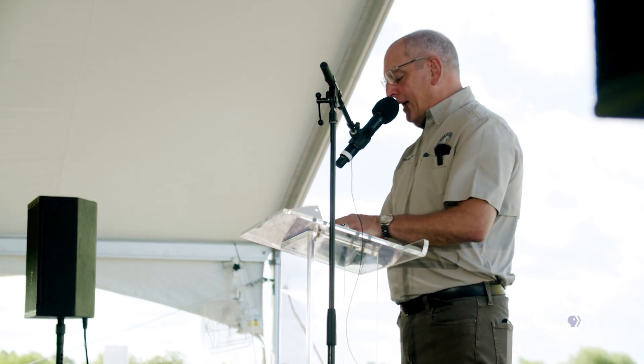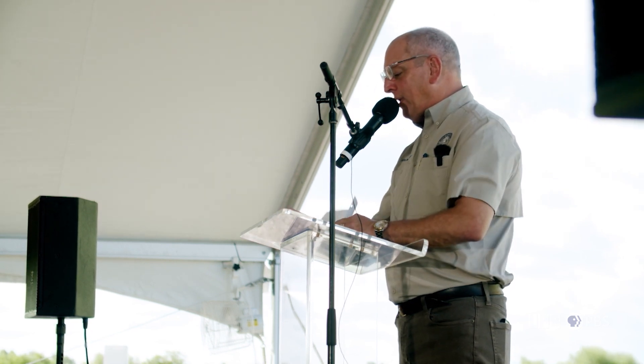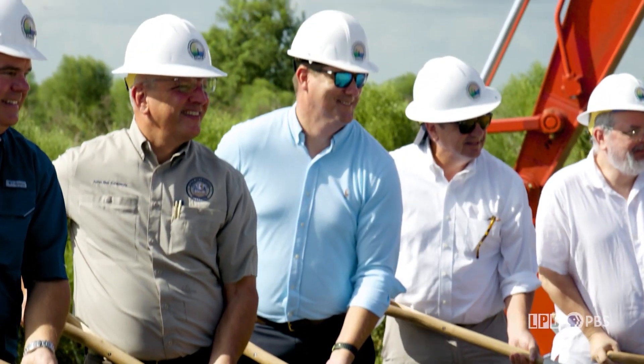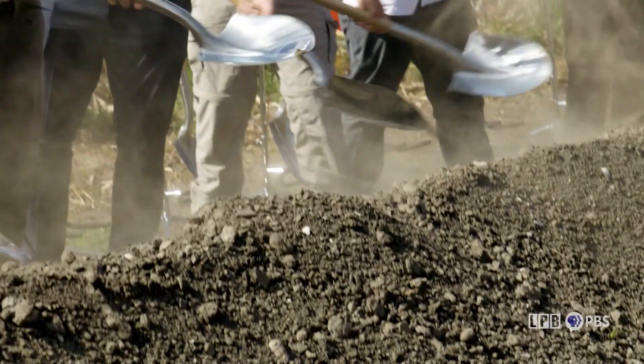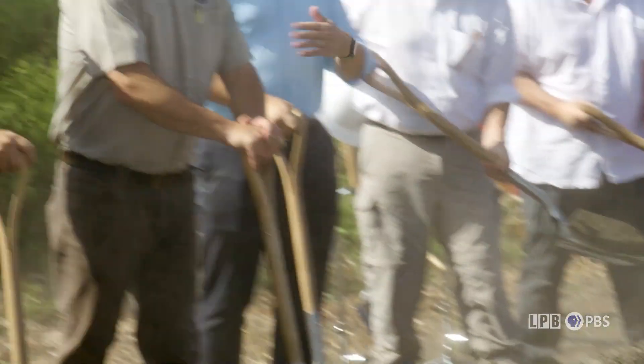The largest ever ecosystem restoration project in our state's history — and quite frankly, I'm not aware of one on this scale anywhere in the country, and there are few in the world that can match the size of this project. And with this mid-Barataria sediment diversion, when it is operating, we're going to change the physical footprint of our state.